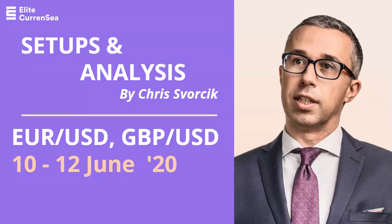Good morning, traders. Welcome to this video again on the euro dollar and pound dollar. My name is Chris from Elite Currency.